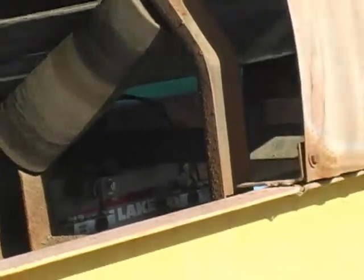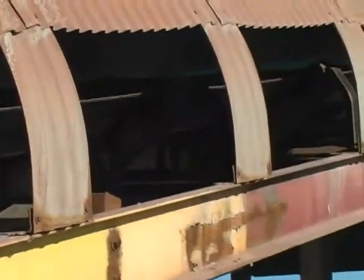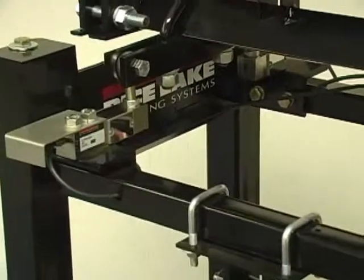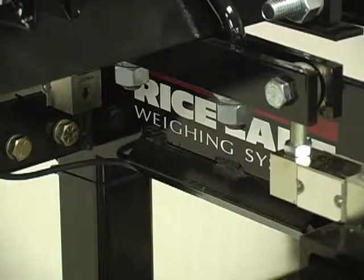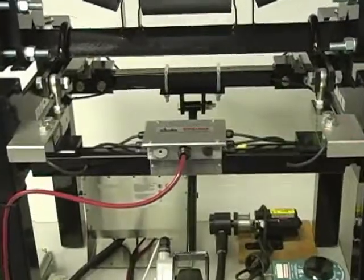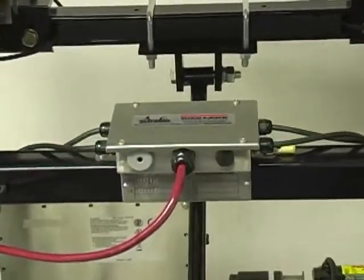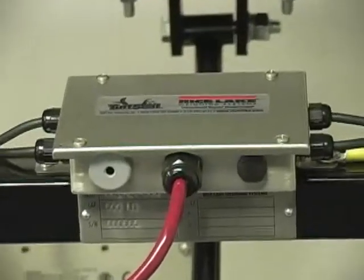The rugged, durable BCI in-motion belt scale system handles it all with accuracy that is best in its class. The BCI features four laterally opposed shear beam load cells mounted in a unitized single idler scale frame. The signal trim tough seal environmentally sealed junction box expands to handle up to four idler applications.